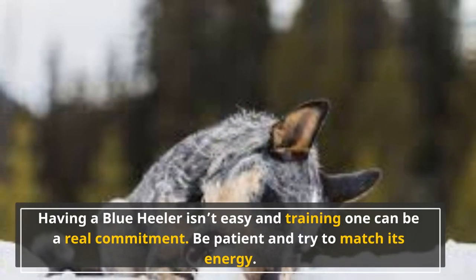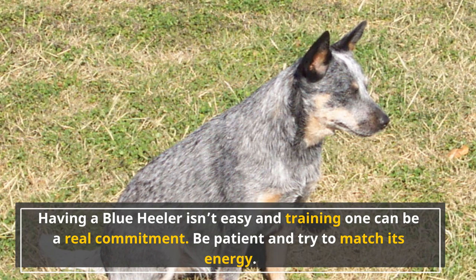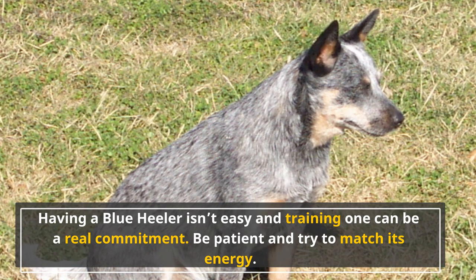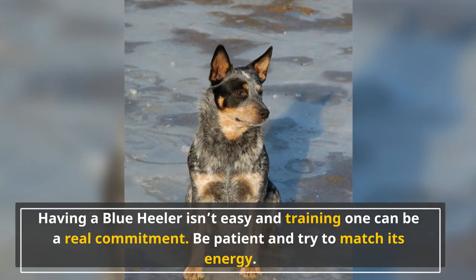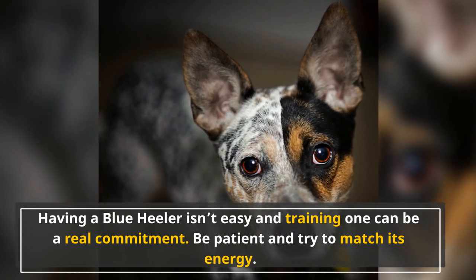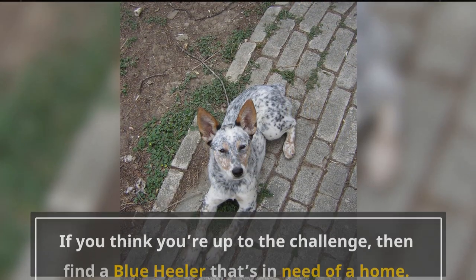Having a Blue Heeler isn't easy and training one can be a real commitment. Be patient and try to match its energy. Rather than looking at it as a wild and messy dog, think of it as someone who really just wants to play. Before getting a Blue Heeler, make sure that you're ready for the challenge of living with one. Whatever happens, try to keep your cool. Getting angry with your dog will make it uncomfortable and scared of you. When this happens, it'll start being violent, antisocial, and near impossible to train.